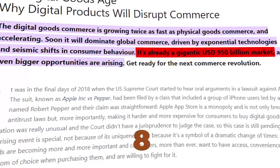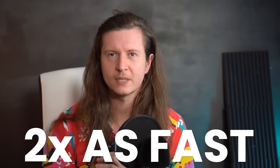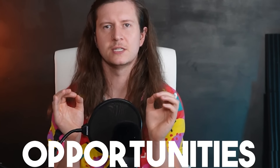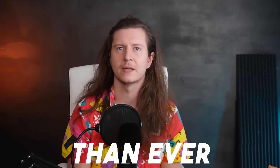The digital product market is worth more than $950 billion and it's growing twice as fast as the physical product market. And in the advent of the AI revolution, even bigger opportunities are coming down the pipeline. I've been selling digital products for the last seven years and in this video I'm going to share my tips, tricks and failures. Don't miss out on the opportunity to make digital products with AI.